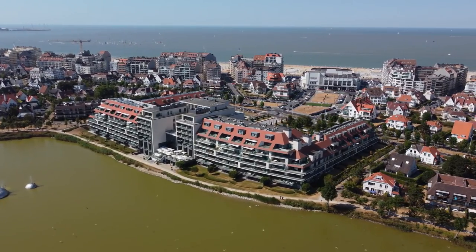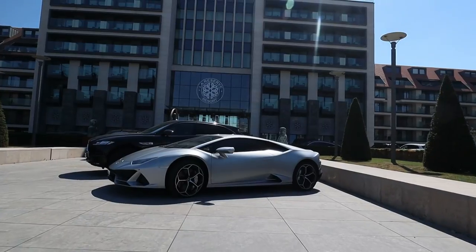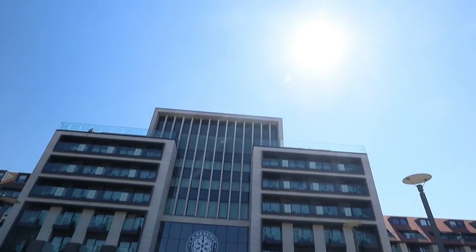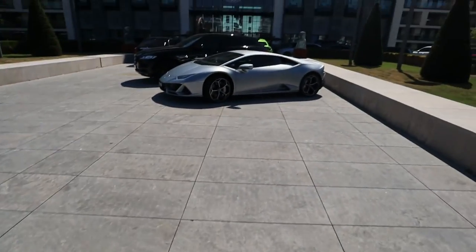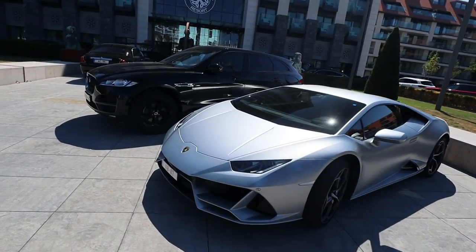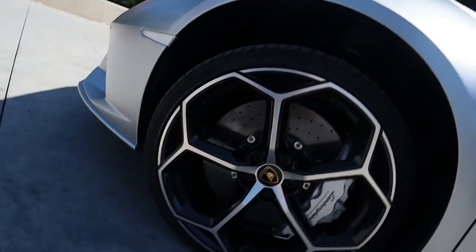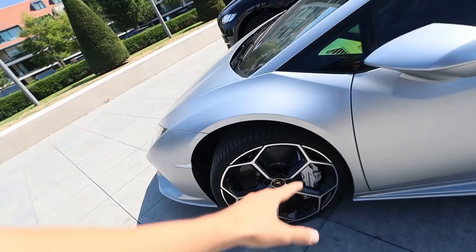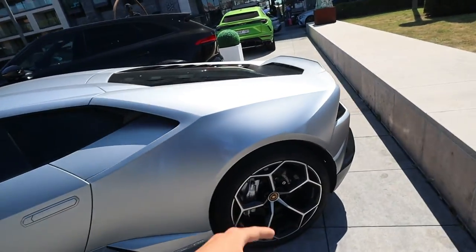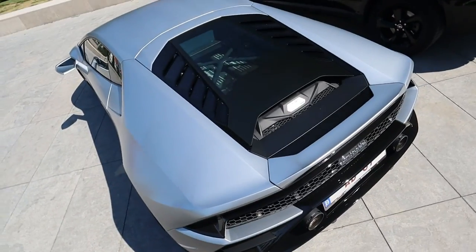The first stop is Hotel La Reserve. It's one of the most luxurious places where you can stay in Knokke, and most of the time it is very busy here. And as you can see, we already have a Lamborghini Huracan EVO Coupe — I think this one is 640 horsepower. They've got those nice grey rims with the grey brakes. Normally I don't like grey, but this one looks really good.